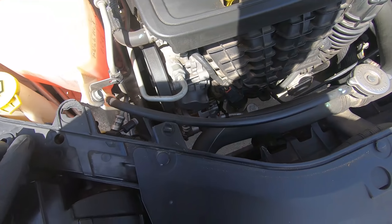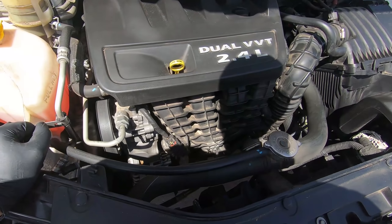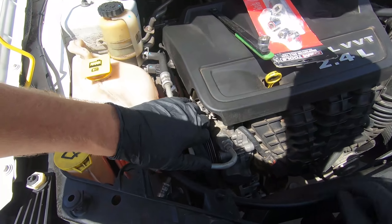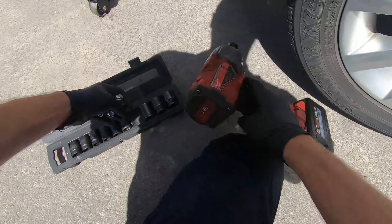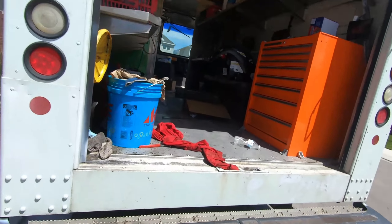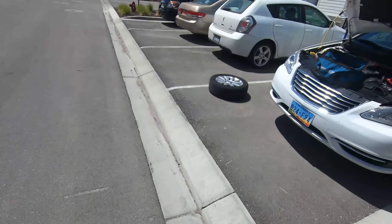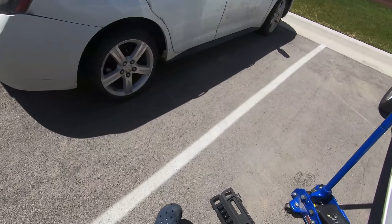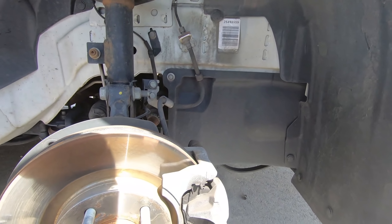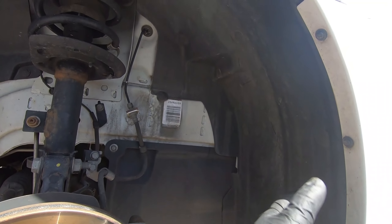Luckily this is the four-cylinder, so there's quite a bit of extra room in here. If it were a V6 it'd be a lot more cramped. I've got the tension off the belt. We'll make sure we get a jack stand. Now we'll go ahead and remove this shroud — looks like a 10-millimeter, some clips, and some 8-millimeters. I'll just take this whole piece off.